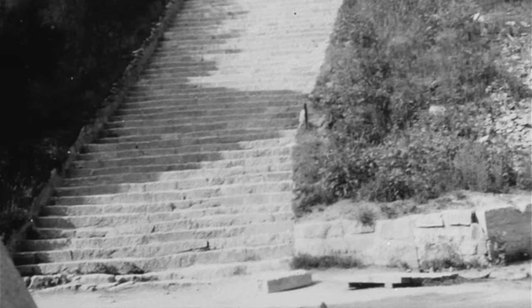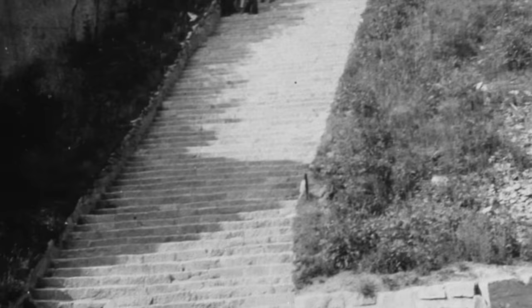Another historian stated: "For two days the SS drove the Jews up and down the steps. On the third day, driven by despair, the remaining Jews joined hands and leaped over the precipice to their deaths in the quarry below."